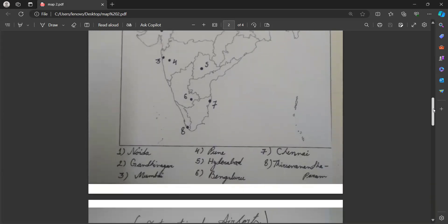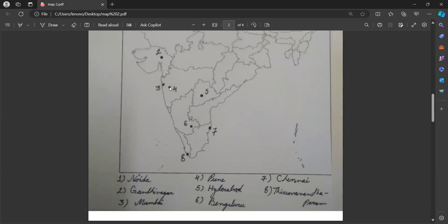Do not get confused. Number four, Pune is here — very, very near to Mumbai. Then Hyderabad — you'll see the spelling D-R-A somewhere or D-E-R-A somewhere, so both are correct. Hyderabad is the capital of Telangana. Then number six we have Bengaluru. Seven, we have Chennai — again, this is a capital. And number eight, we have Thiruvananthapuram, which is the capital of Kerala.